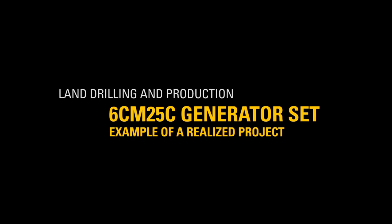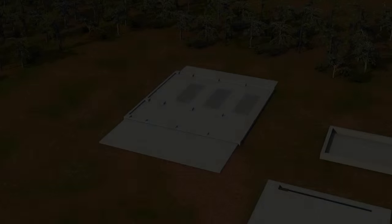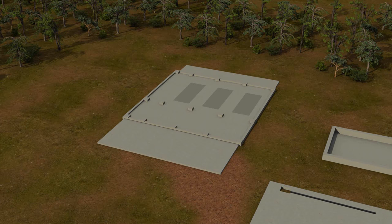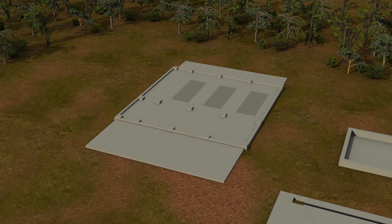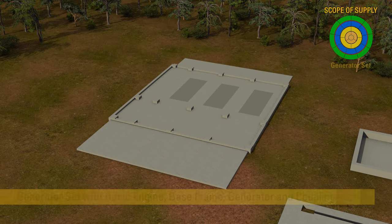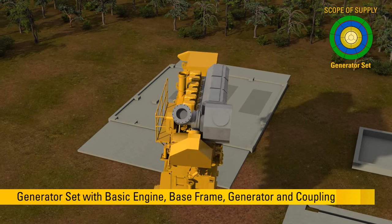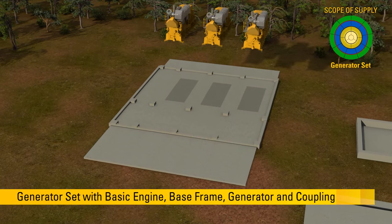This is an example of a project realized by Caterpillar in 2014-2015. Caterpillar supplied the essential components for a famous crude oil pump station. The three generator sets are the heart of the entire power station. They can operate on crude oil taken directly from the pipeline.